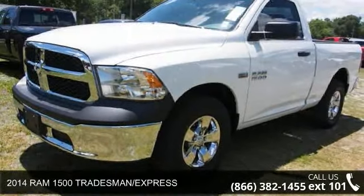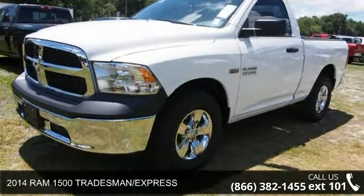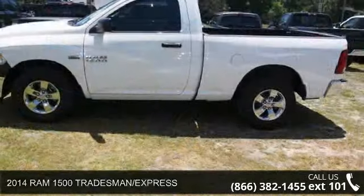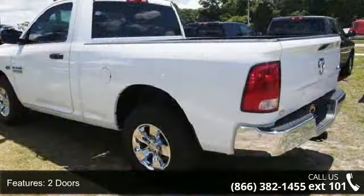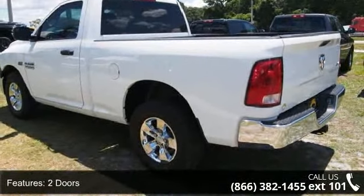Step into the 2014 Ram 1500 Tradesman Express. This may be the set of wheels you've been looking for. This vehicle comes with a reliable 8-cylinder engine, connected to a smooth shifting automatic transmission.